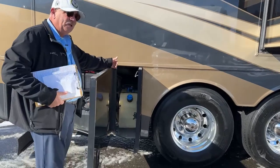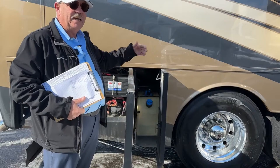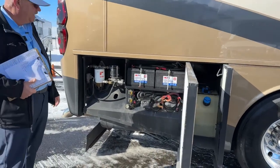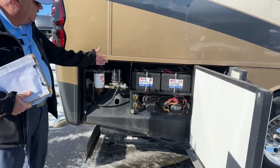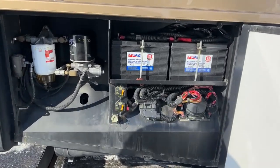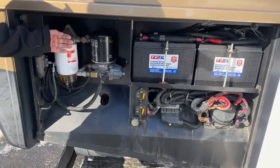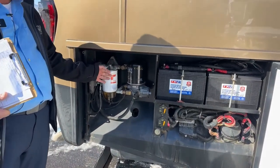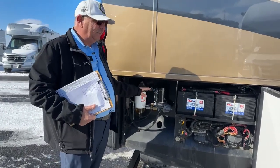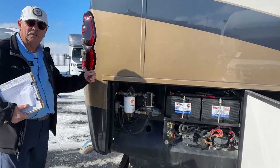Over here is the DEF supply — that's diesel emission fluid — and there is an indicator on the dash that gives you the level while you're driving. Here is the chassis section: we've got two 31-series batteries for the engine and chassis, plus water access. Because this is on the Spartan chassis, your filters are right here at eye level — very easy to change out. Unlike the Freightliner, you do have to climb underneath for your water vapor separator on that platform.